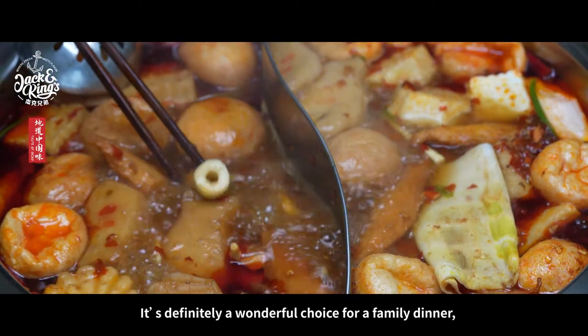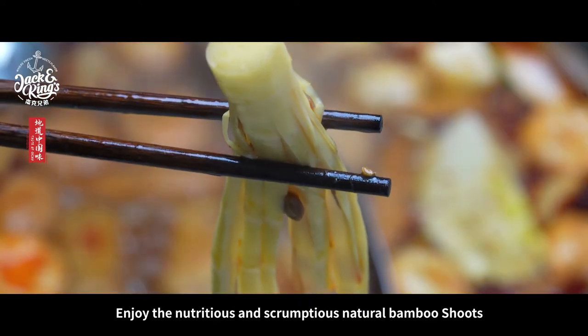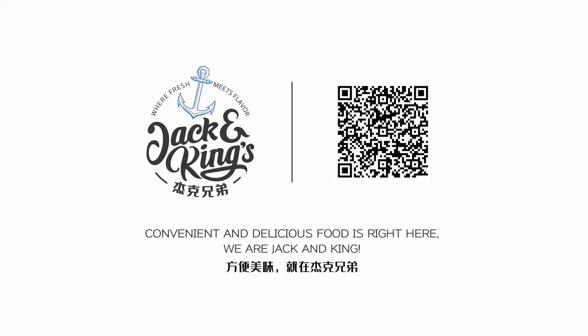It's definitely a wonderful choice for a family dinner, and these bamboo shoots make all the difference. Enjoy the nutritious and scrumptious natural bamboo shoots — another delicious, convenient and authentic dish from Jack and Kings.